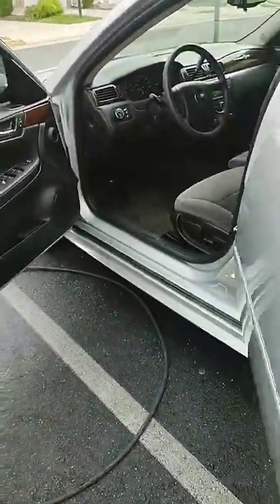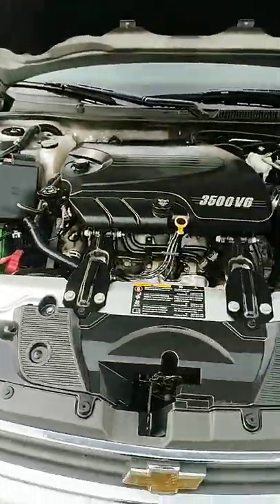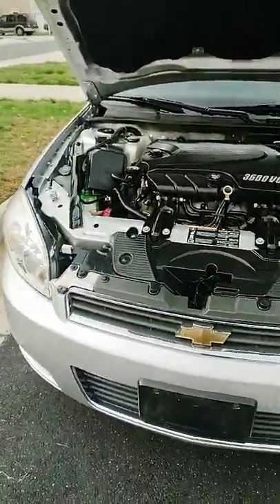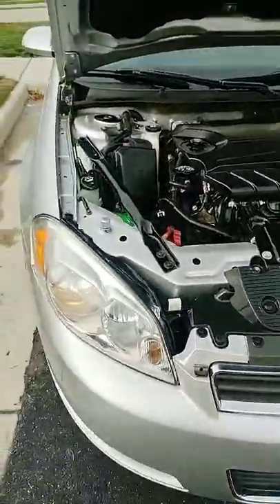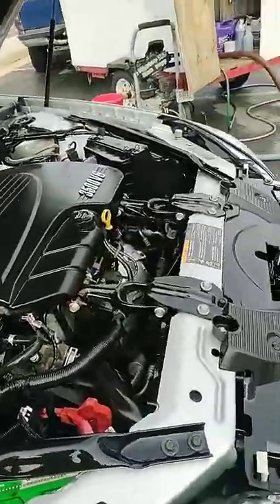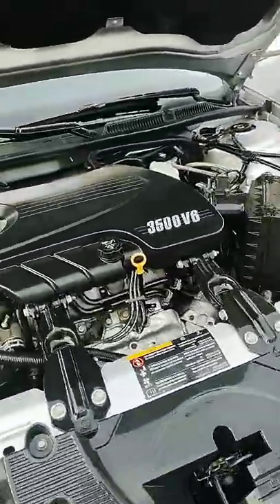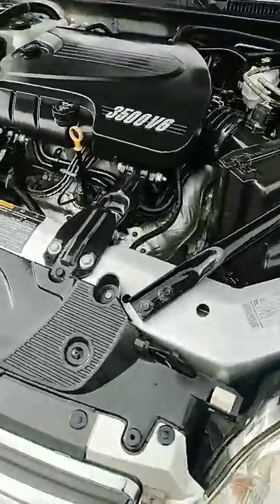Let's pop that engine, because remember, the engine was notoriously dirty — like somebody was driving through a dirt pile. Let's pop that and see what we got here. You can eat off that! I know you remember — it was super dusty. You can eat off that now.